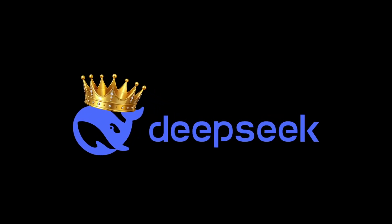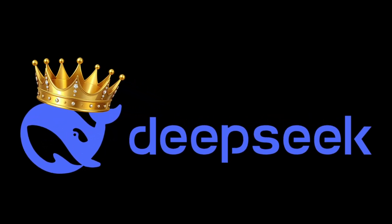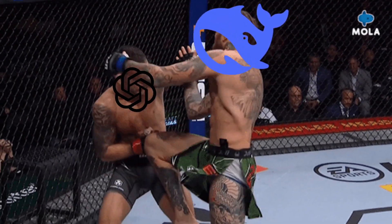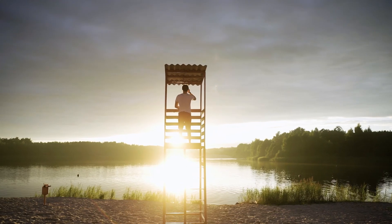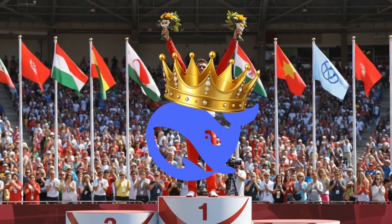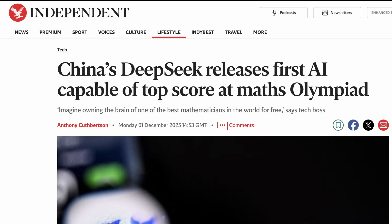DeepSeek just released their newest model, version 3.2, and it's smarter than the $20 a month premium model that you are currently paying for — and they released it for free. As of this morning, DeepSeek 3.2 is officially the first open source model in history to score a gold medal at the International Math Olympiad.